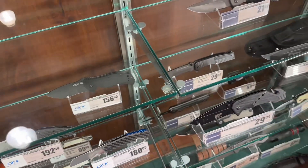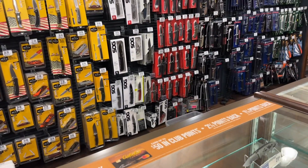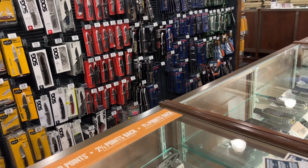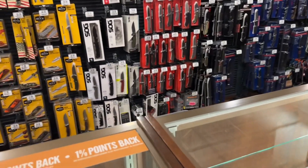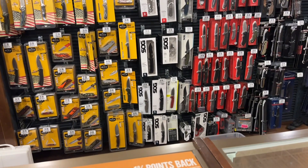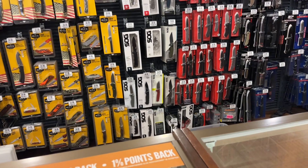They've got Case knives, a couple of Spydercoes, and ZTs — no 15b though. It's a good selection: Buck, Kershaw, Smith and Wesson, CRKT. Also, the limited edition Griptilians are not on display or on the website as far as I could find, so check your local store — they might be discontinued.